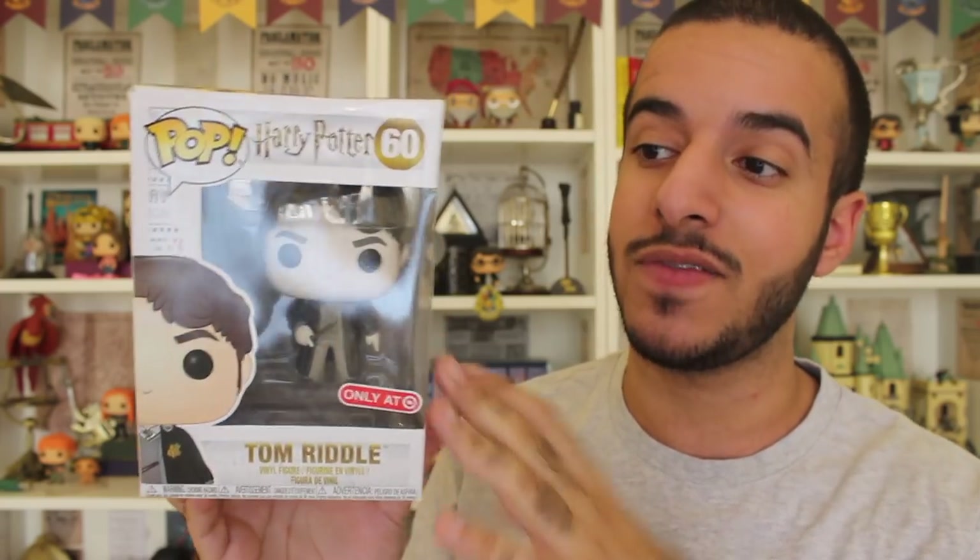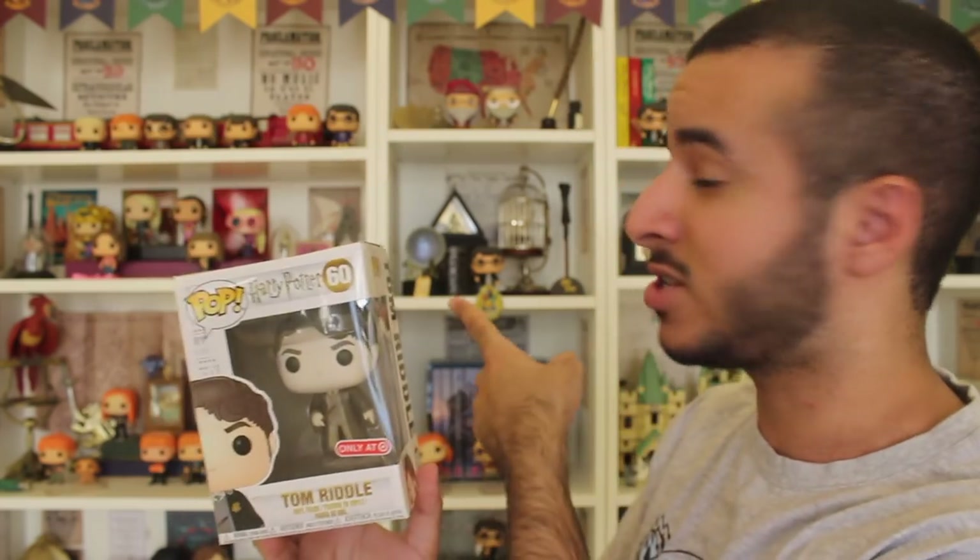The first pop I wanted to look at is Funko Pop number 60 — Tom Riddle in sepia form. This is the Target exclusive, and he's in a grayed-out shade of color. The original is in his regular color and you can get that from any store. Since the regular and the exclusive are both under the same number, I prefer to get this one and I will not be getting the regular Tom Riddle.